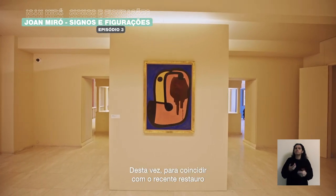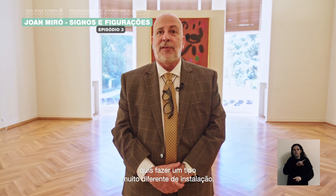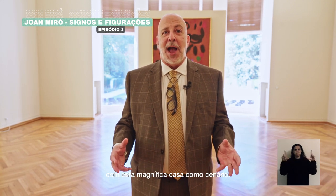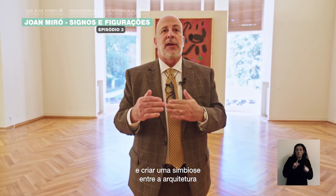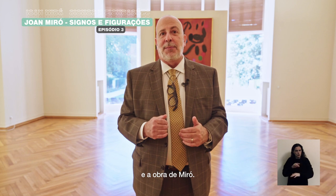This time, to coincide with the recent restoration of the villa, the Kaja Scharalbech by Alvaro Siza, I wanted to do a very different kind of installation that would really show the work off to its best advantage with the backdrop of this magnificent house. We put everything on panels so as not to disturb the walls, and really to create a symbiosis between the architecture and Miro's work.